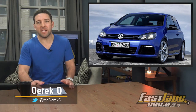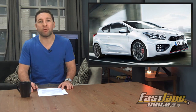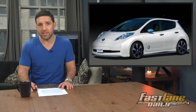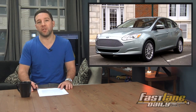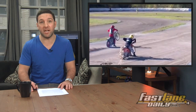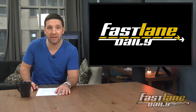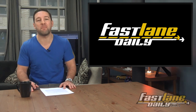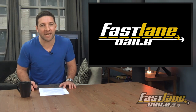We've got a bunch of electric vehicle news mixed in with a good dosage of hot hatch stories for you today. VW has a couple more Golfs on the way, Kia leaks a couple images of its Proceed GT, Nissan gives the Nismo treatment to its Leaf, and Ford runs out of juice with its Focus Electric. Plus, a new FLD feature. I'm Derek D, and you are watching Fast Lane Daily!